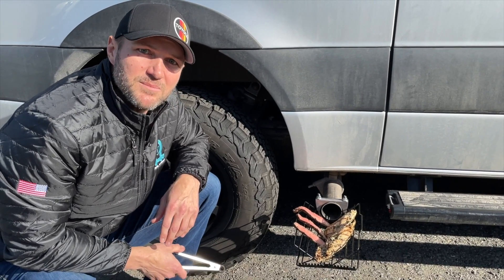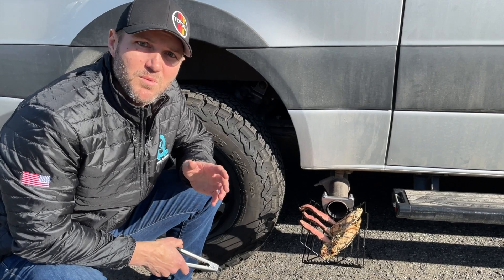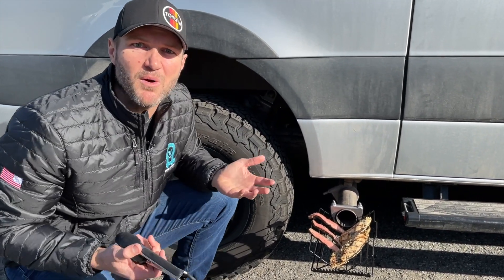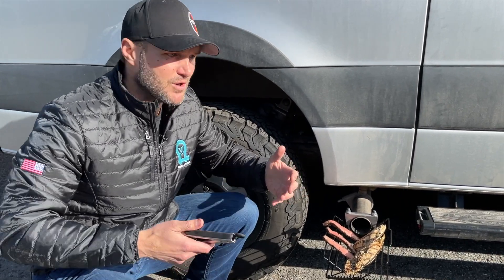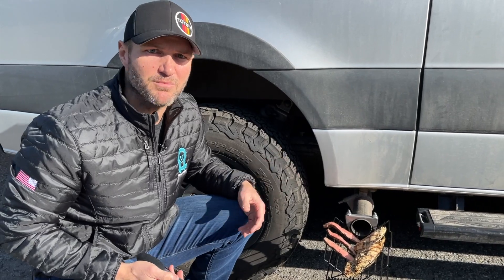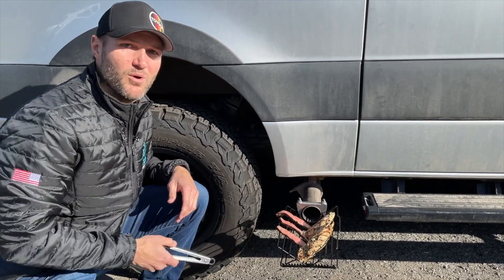You ever been to Nashville and had ribs and loved it? You ever been to the deep south and had some pulled pork and some smoked brisket in Texas? What's the common denominator? It's smoke, my friend. What's worse than driving all day on the trail, being tired, pulling up and having to fire up a grill and wait 45 minutes for your meat to be ready? Say no to that. Say yes to the Trail Smoker from OWL.